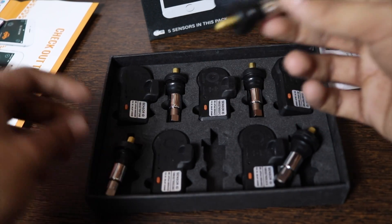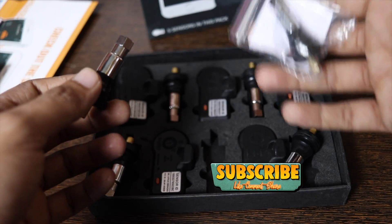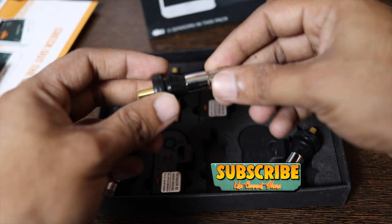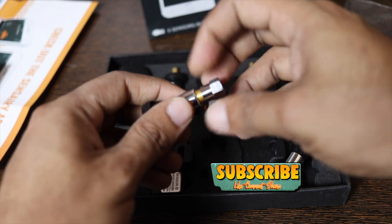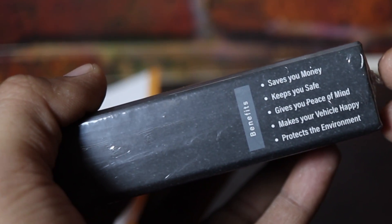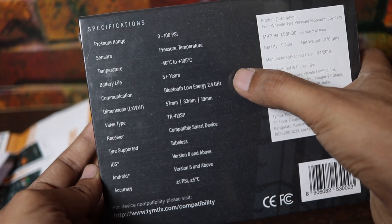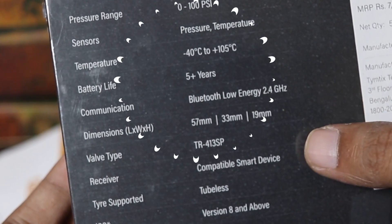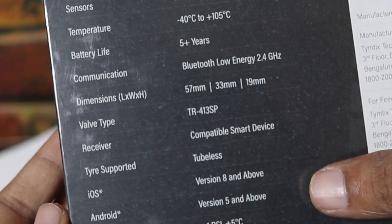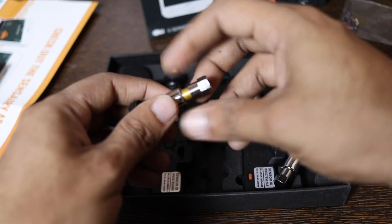To get it installed in your car tires, you will need to spend another 300 to 500 rupees. The good thing is you don't need to calibrate the sensors. They are placed inside the tire, making air filling easy and making them theft-proof. These sensors are guaranteed to last up to five years and come with a one-year warranty — if they ever stop working, you'll get a replacement.